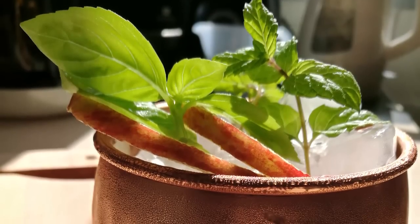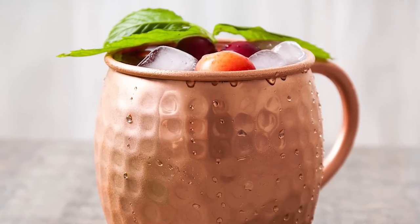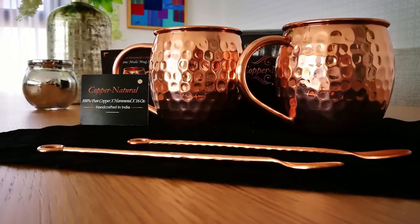You can use copper mugs for any cold beverages and mixed cocktails like beer, margarita, mojito, lemonade, iced tea, and many more. Want to upgrade your kitchen bar? Adding copper mugs to your home collection will stand out as a beautiful piece wherever you place it.